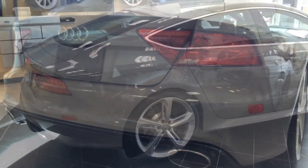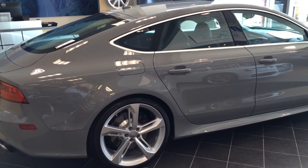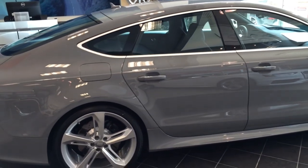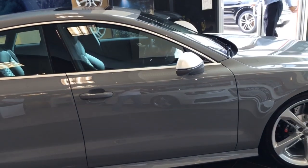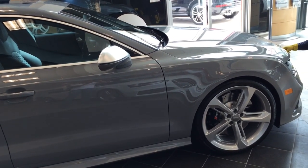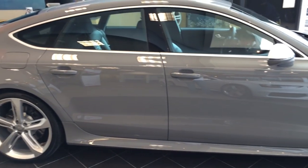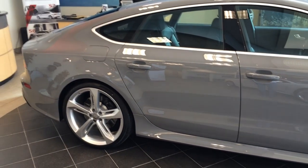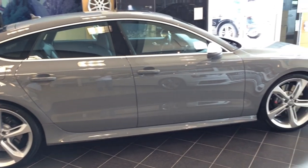The RS7 is developed and assembled by Quattro GmbH, Audi's boundary-pushing performance division, and is the most powerful RS available in the United States. From the torque produced by the 4.0L TFSI V8 engine down to the carbon optic package that accents the exterior, the RS7 is built with one goal above all: to thrill.